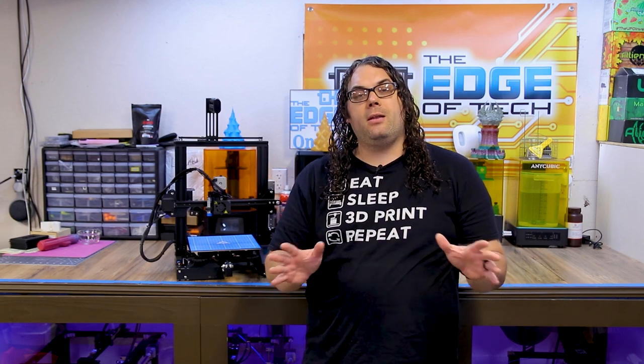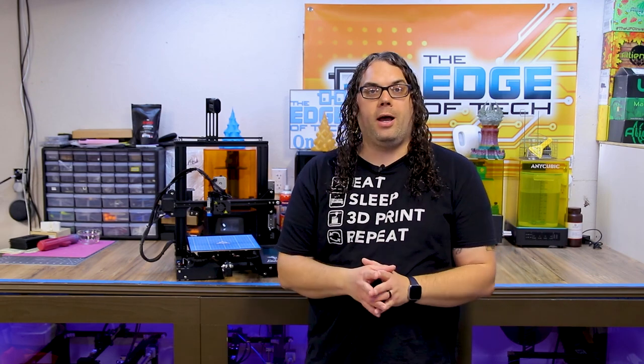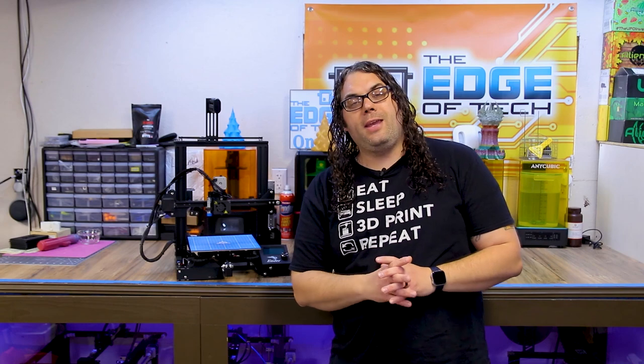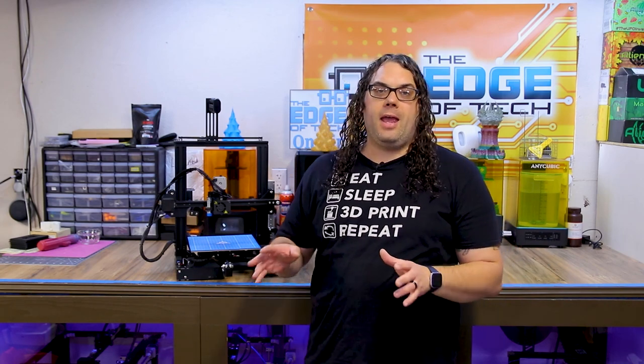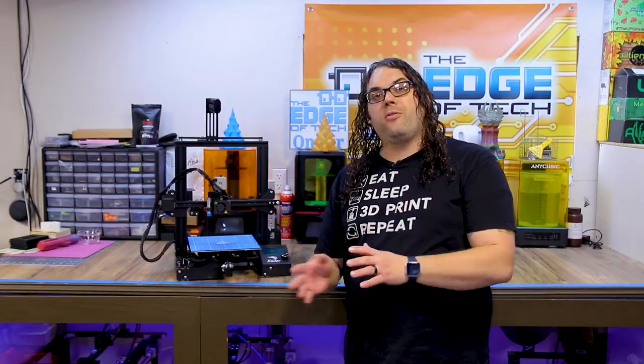The same can be said with the Ender 3 Pro. Both of these printers are awesome and I highly recommend them, especially with the price right now. You can't beat the prices on these things — they're sub $200, and for what you get and the quality you get out of these things, they are amazing for under $200.